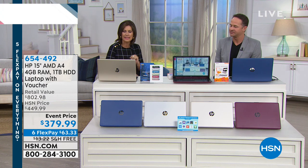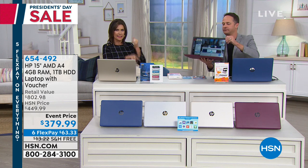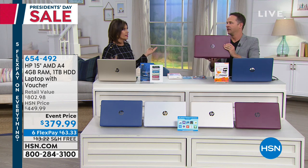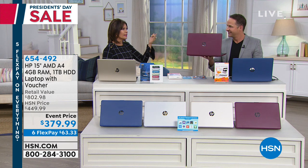We have it in the gold, and then we also have it in the burgundy as well. So when I say HP, AMD, a full terabyte in terms of storage, four gigs of RAM.